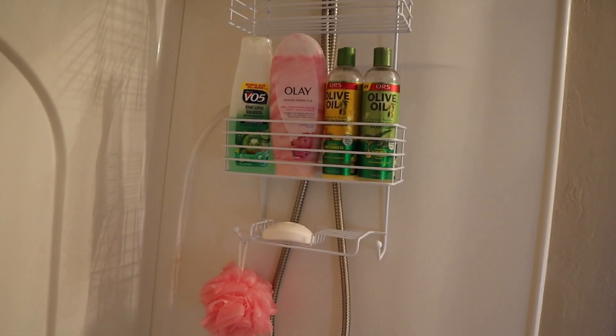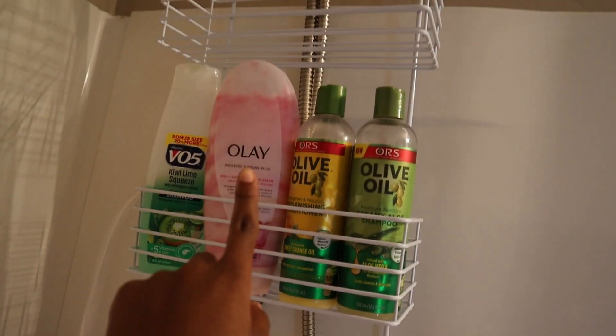That's basically all I have for the shower caddy right now. It already looks really cute — I have my pink products in there, the rest are green, and I still have space to put other things.